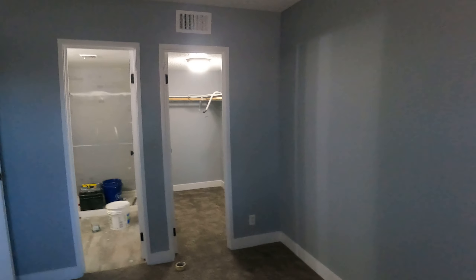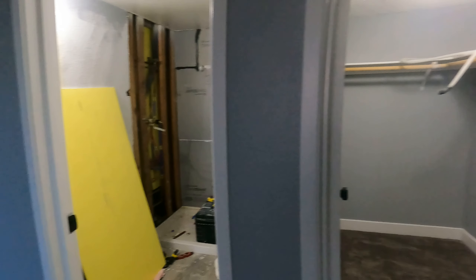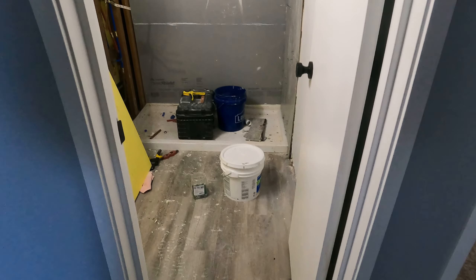This is the master bedroom. It has a nice walk-in closet which is all pretty much done. New light fixtures and paint are all taken care of in here as well.